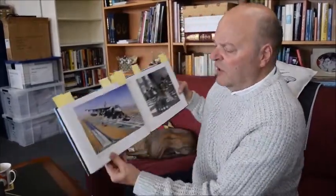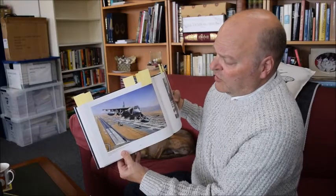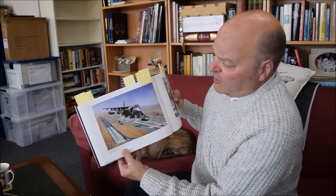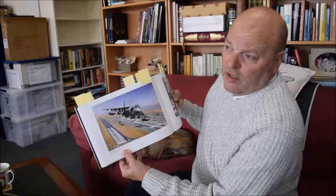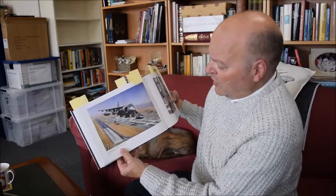Into more modern times, this is Kandahar in Afghanistan. What's great about this picture is that although it shows the Harrier, it also shows all the other aircraft involved in the conflict in Afghanistan - the Hercules and the Chinook in particular.